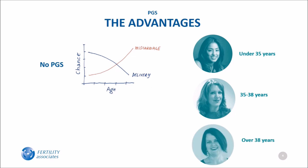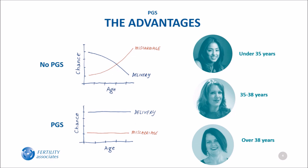The rate of aneuploidy starts increasing the most after 38 years of age, when chances of having a baby are lower. When using PGS, the chance of having a baby is about the same regardless of age up to 40 years old, and the miscarriage rate stays low.